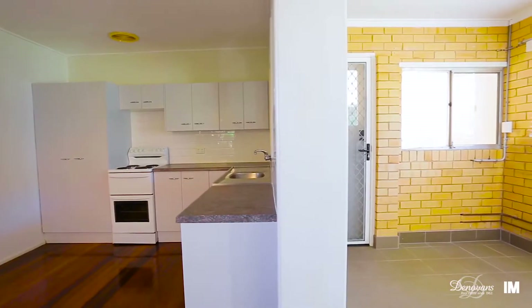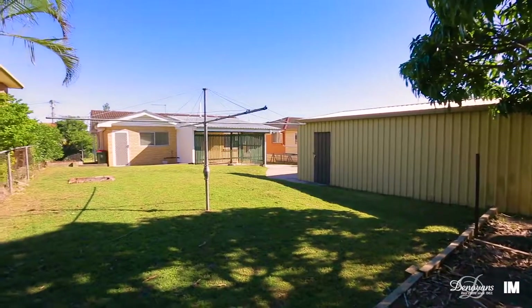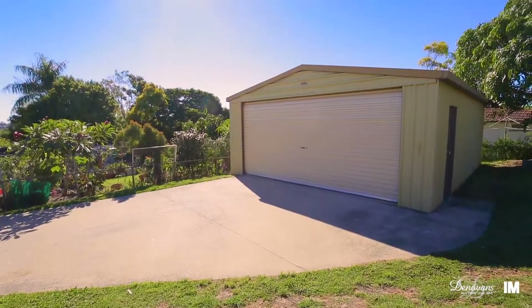To the rear is a large covered entertaining area that overlooks a private backyard with a level lawn and huge double lock-up garage with extra space for storage.